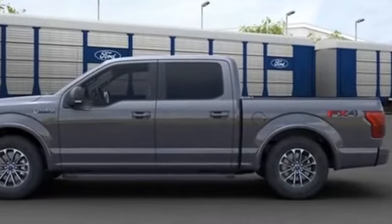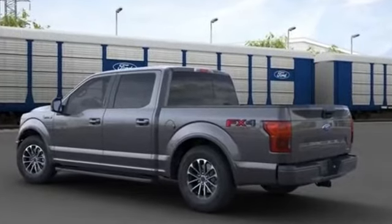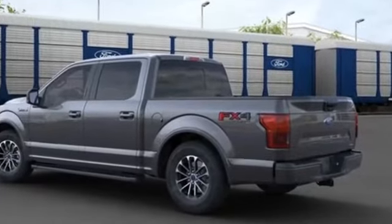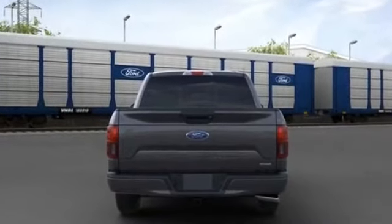Keyless Entry, Steering Wheel Audio Controls, Passenger Side Airbag Sensor, Adjustable Steering Wheel, Traction Control, Power Side View Mirrors, and Variable Speed Intermittent Wipers.